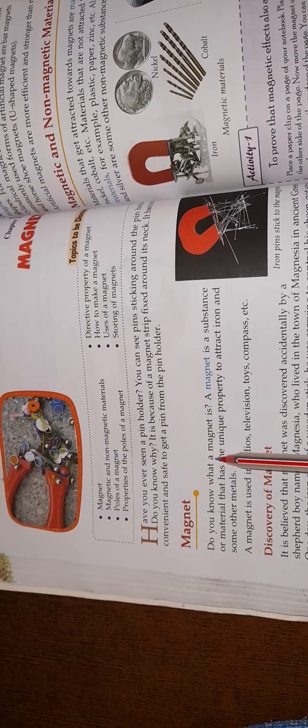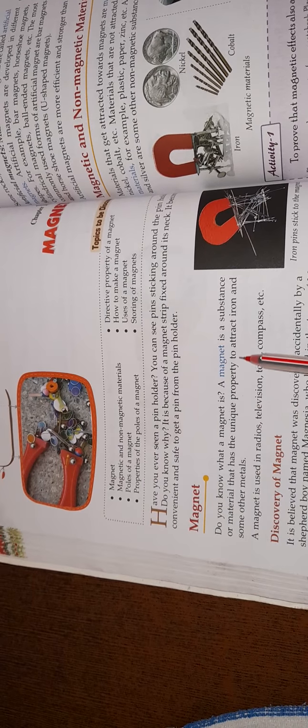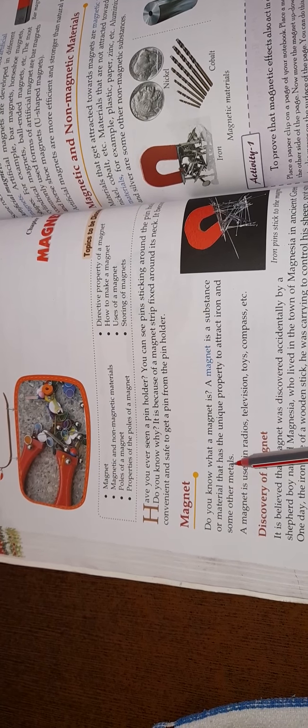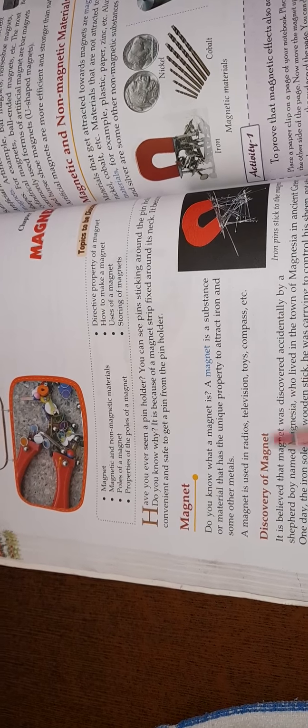Do you know what a magnet is? A magnet is a substance or material that has the unique property to attract iron and some other metals.